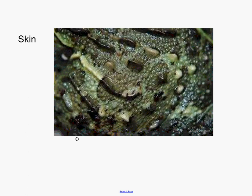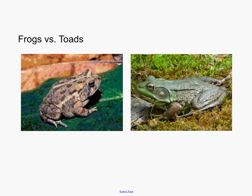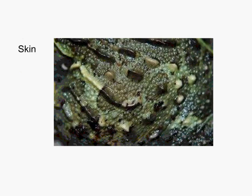With frogs and toads, some are going to be more camouflaged — like these guys here — relying on their camouflage in order to stay safe. Then you have others that are more aposematic, having bright colors in order to say 'stay away from me.'